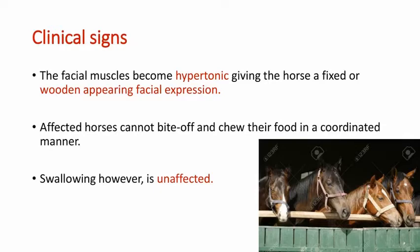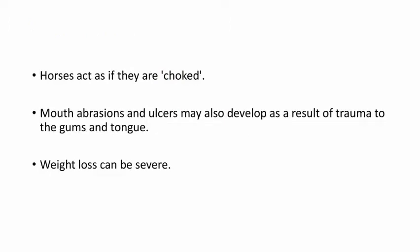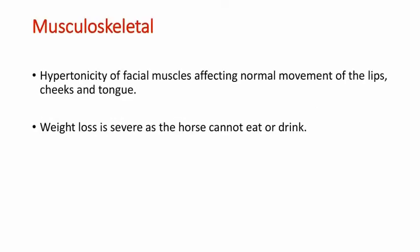Horses find the plant palatable and they continue to eat it for a long time. Coming to the clinical signs, the facial muscles become hypertonic, giving the horse a wooden facial expression. The affected horses cannot bite off and chew their food. It is called chewing disease because the horse tries to bite off endlessly and hold and chew the food without success. The mouth may be held open and the tongue protrudes or is in curled form from side to side. The horse acts like it is choked, and mouth abrasions and ulcers may develop as a result of trauma to the gums and tongue. Weight loss can be severe because the horse cannot eat food.